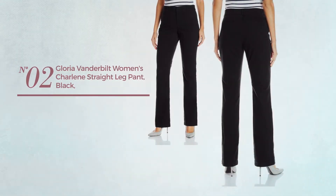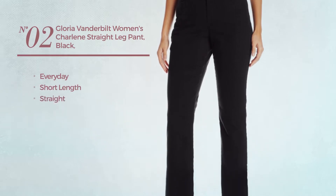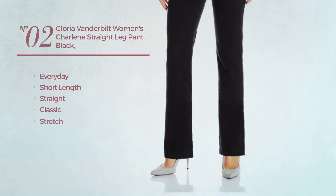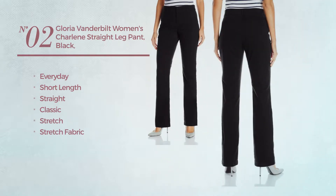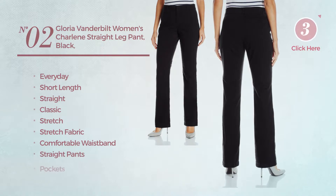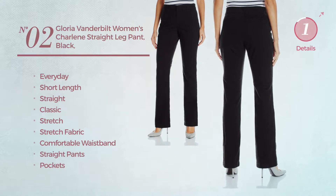Number two: an everyday short length, straight garment featuring a classic look, crafted from stretch fabric. This garment includes a comfortable waistband, straight pants, and pockets. Available in four other colors.